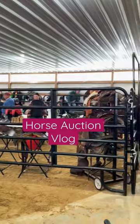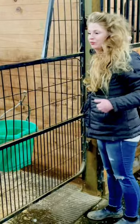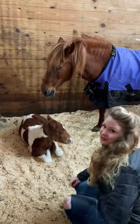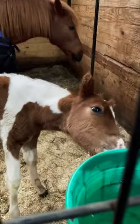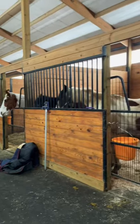Come with me to the horse auction. This is Jones Livestock Auction in Ohio. I just got here checking out all the horses. Oh my gosh, look at this baby — this is a pony mare and the baby is just absolutely darling. There are so many really cute horses here, I'm just looking at everybody.